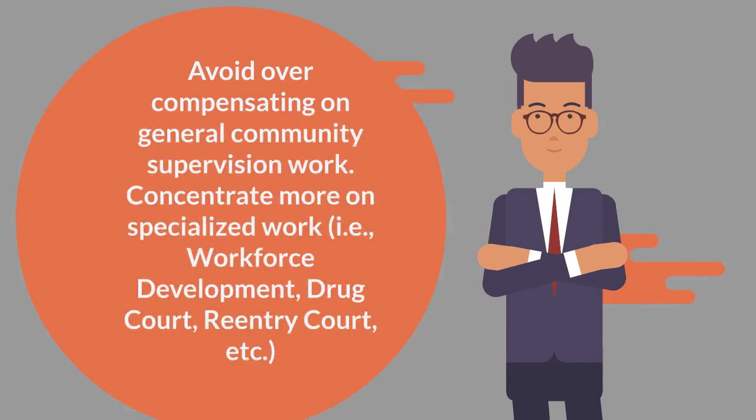Try to avoid focusing too much on general supervision work — this is evident through your years of experience. Focus on specialized areas centered on evidence-based practices, workforce development, reentry court, drug court, mental health court, gang court, etc.